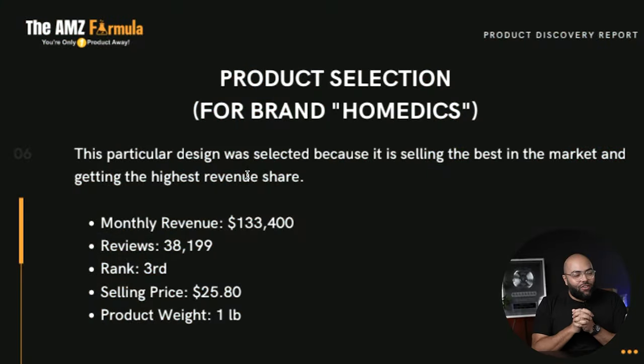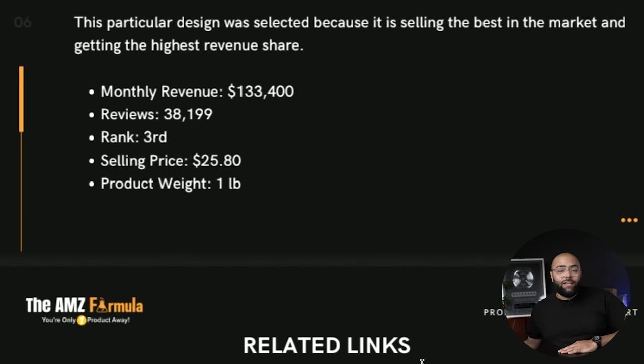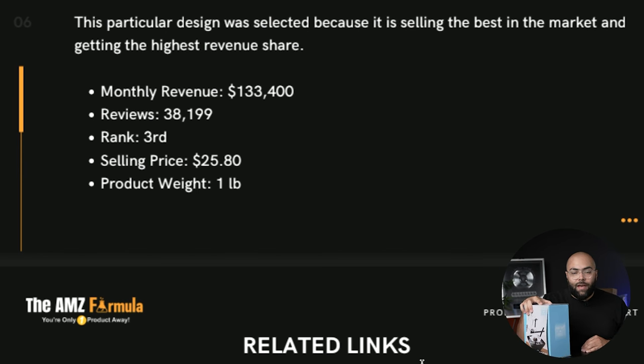For product selection, looking at the brand Homedics: average revenue over 133,000, they have just under 39,000 reviews — they're absolutely crushing it and have been selling this product for a while. They're ranked number three on the first page. The selling price averages around $25 and the product weight is one pound. This fits the shoebox method perfectly — less than one pound, fits in a shoebox, cheap fulfillment and shipping, and it packs a big profit.